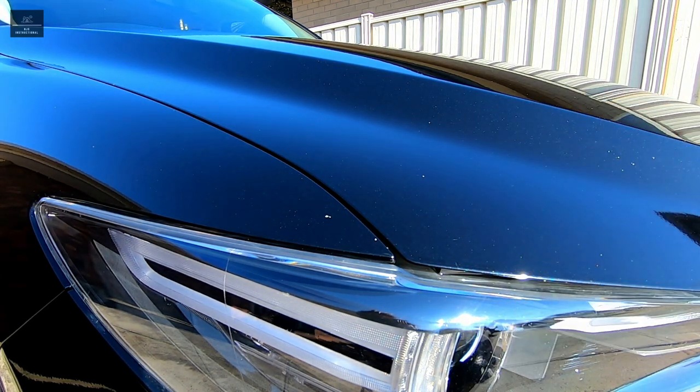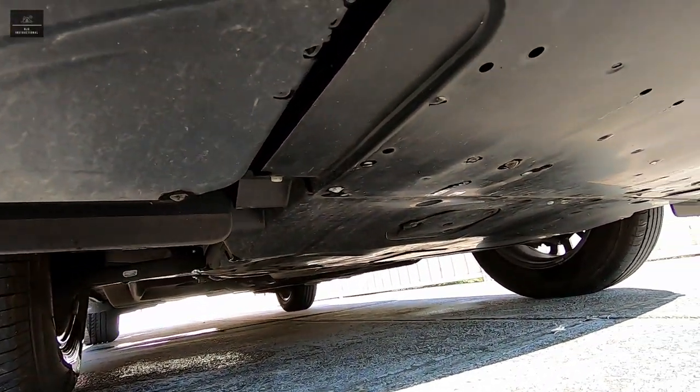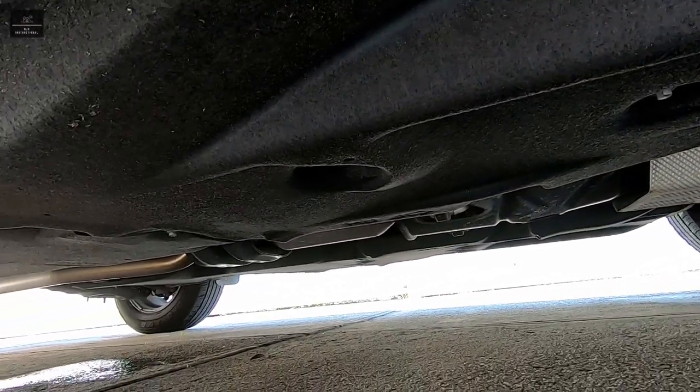Check for rust either on the body panels or even underneath the vehicle. If you can, get down low and have a look underneath. These things may indicate that the vehicle hasn't been well cared for and has possibly been neglected.